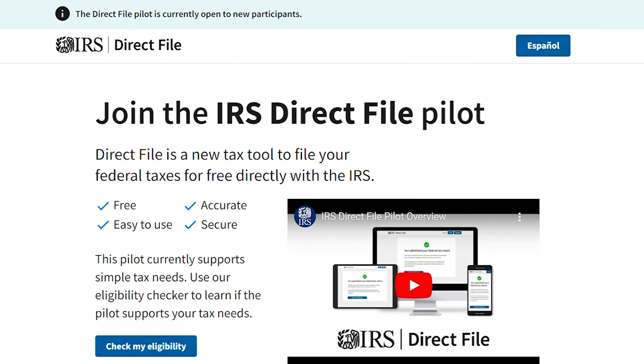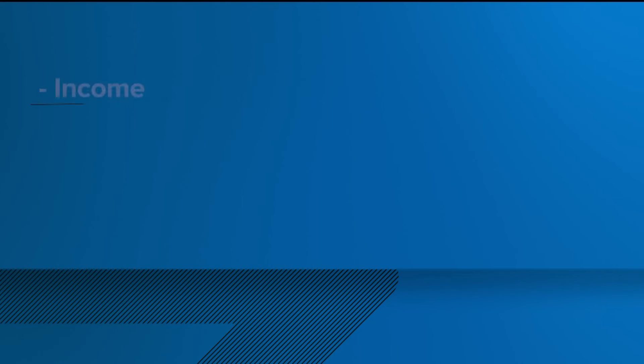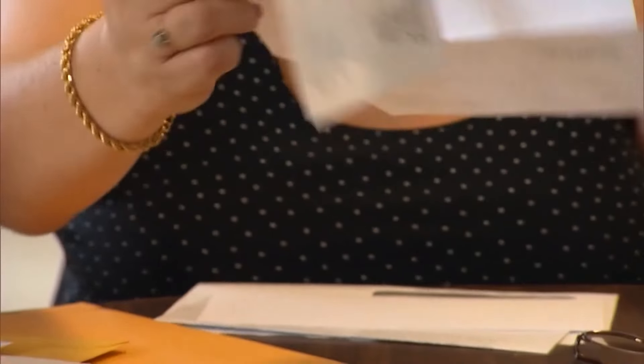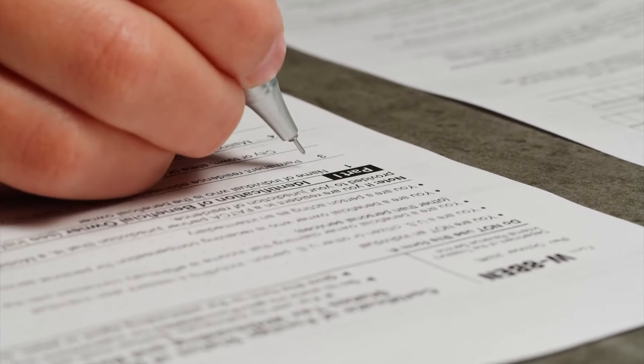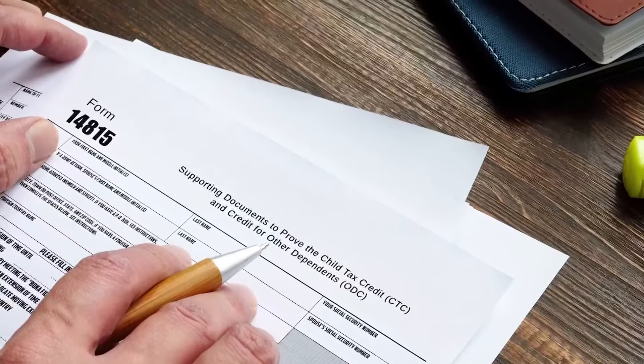The new tax filing software, Direct File, is on the IRS website. It walks you through seven steps to see if you qualify first. Direct File asks about your income, health insurance, and asks for identification to prevent fraud — very similar to other tax preparation software you might have used in the past. One of the features that we think is most important is a calculator that allows you to discover if you're eligible for tax credits like the child tax credit — credits that U.S. Representative Lloyd Doggett says can help save Texans money.